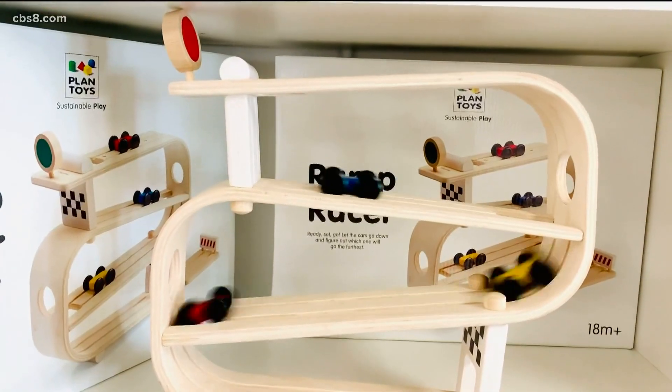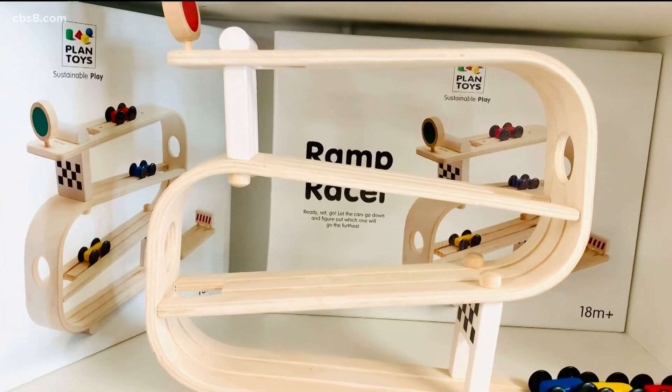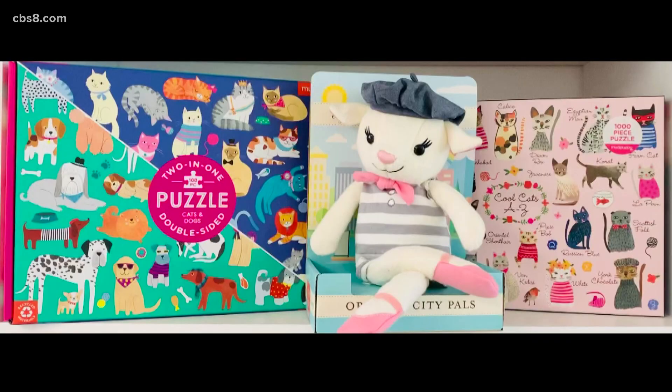We believe in our products. We believe that eco-friendly, long-lasting heirloom toys are the future. More and more people will shift towards that. So we really need people's support to stay alive.